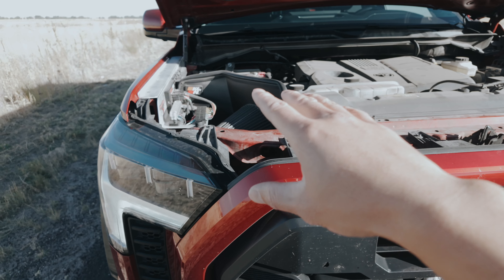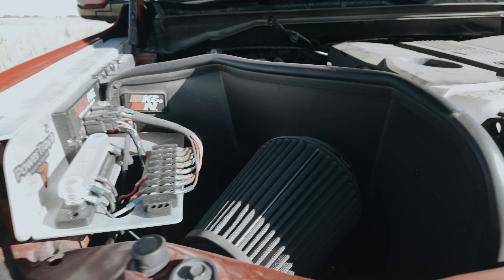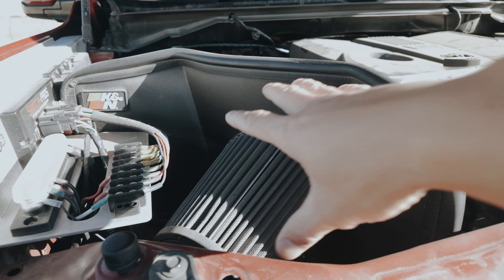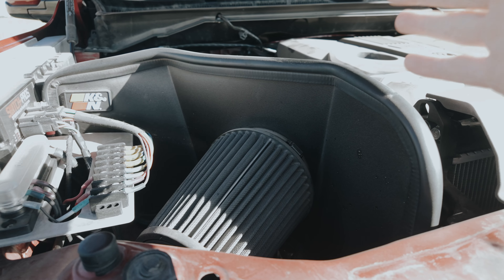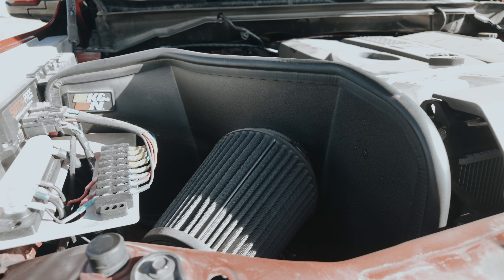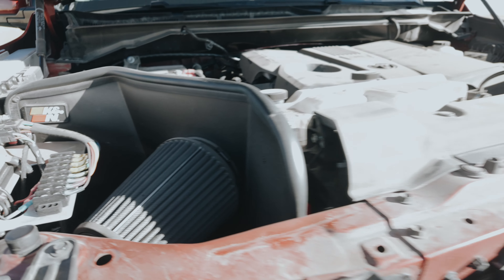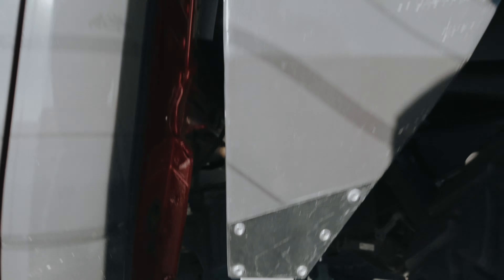One of the reasons why I chose the K&N exposed cold air intake is because you're able to hear the turbo wind up a little bit more, just because this is exposed — it's not contained in one of the plastic or aluminum boxes. So if you want to hear more out of your intake system from the turbo, be sure to get the one with the exposed filters. Now let's take a look at the exhaust system underneath.